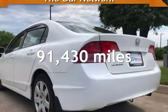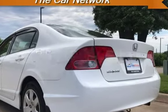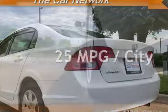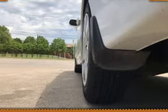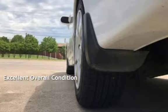This Honda has less than 92,000 miles on the odometer. Estimated fuel economy for this vehicle is 25 miles per gallon in the city and 36 miles per gallon on the highway. This vehicle is in excellent overall condition.